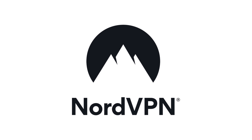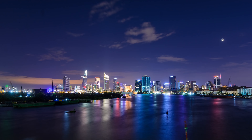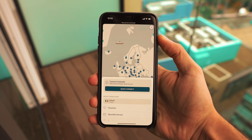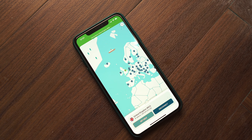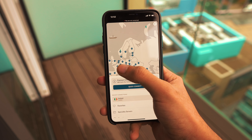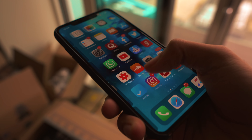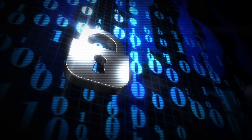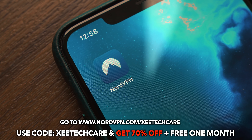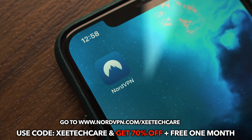A big shout out to NordVPN for sponsoring today's video. NordVPN is one of the best VPN services out there, especially important to protect your data when traveling and using public Wi-Fi. It offers fast speeds, worldwide server access, and lets you reach geo-restricted content like Netflix anywhere in the world while protecting your privacy. Check out the link in the description, use coupon code ZTECHGEAR to get 70% off NordVPN plus an additional one month of free usage.